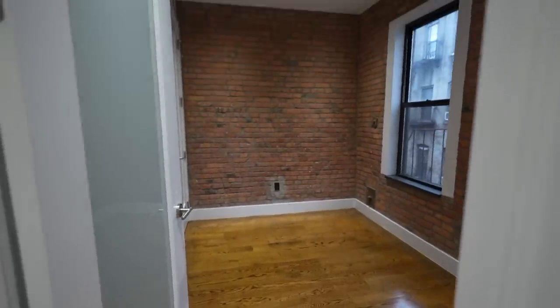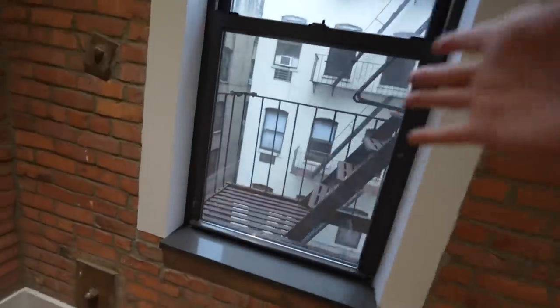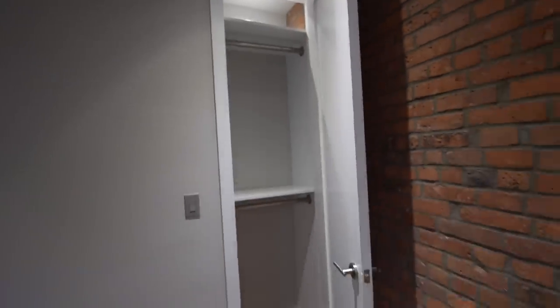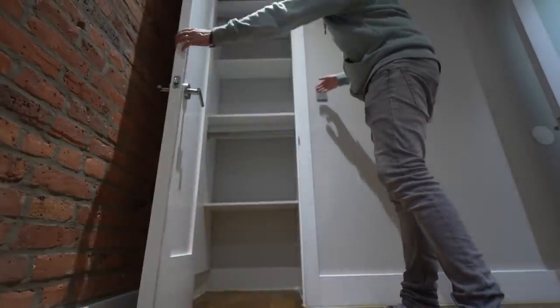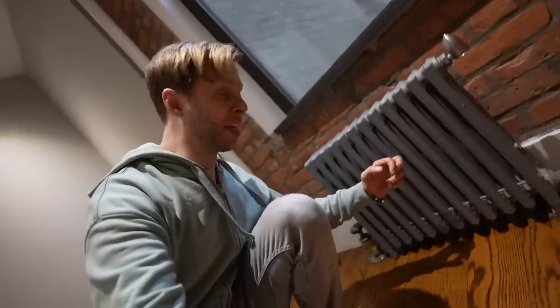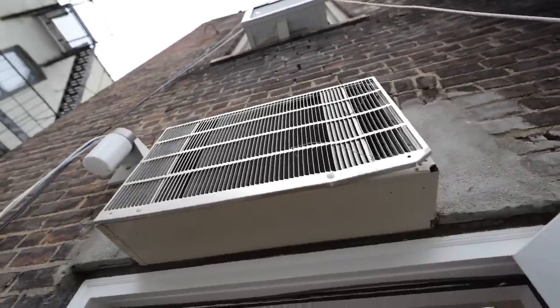Each of the bedrooms would qualify as above average based on what we've seen. The first has two windows facing the back — the same view as the balcony — and is 10 by 9 and a half feet with a closet that has a light inside. The second has a heater, heat pipe, and built-in shelves that give extra functionality. The third and best room has a door to the balcony plus an AC slot.